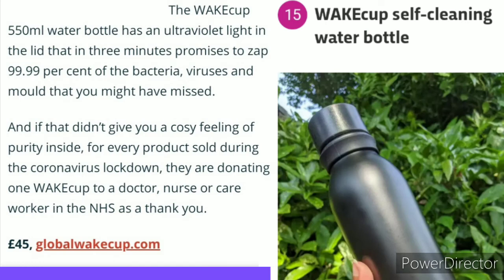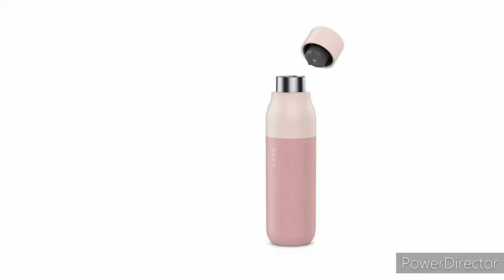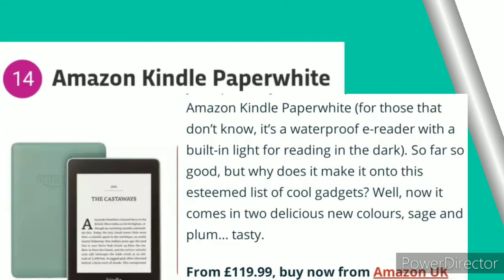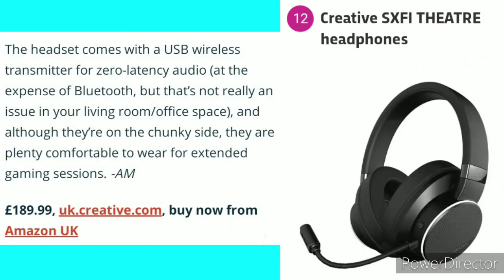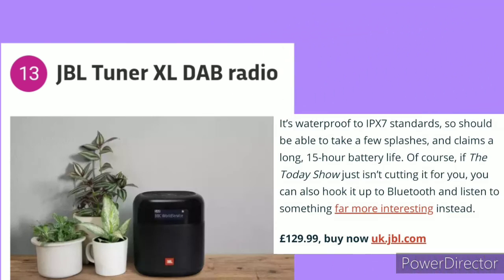Number 15: Wake Up Self-Cleaning Water Bottle. Number 14: Amazon Kindle Paperwhite — for those who don't know, it's a waterproof e-reader with a built-in light for reading in the dark. Number 12: Creative SXFI Theater Headphones — the headset comes with a USB wireless transmitter for zero latency. Number 13: JBL Tuner XL Portable Radio — waterproof to IPX7 standards.